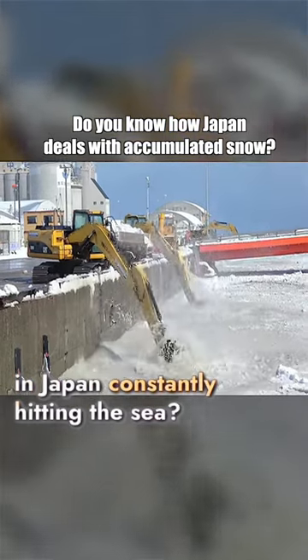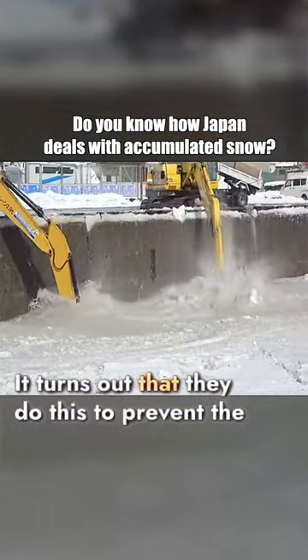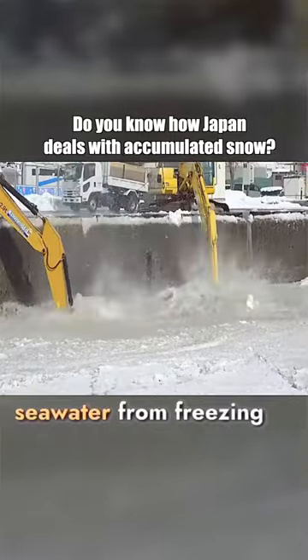Why are these excavators in Japan constantly hitting the sea? It turns out that they do this to prevent the seawater from freezing.